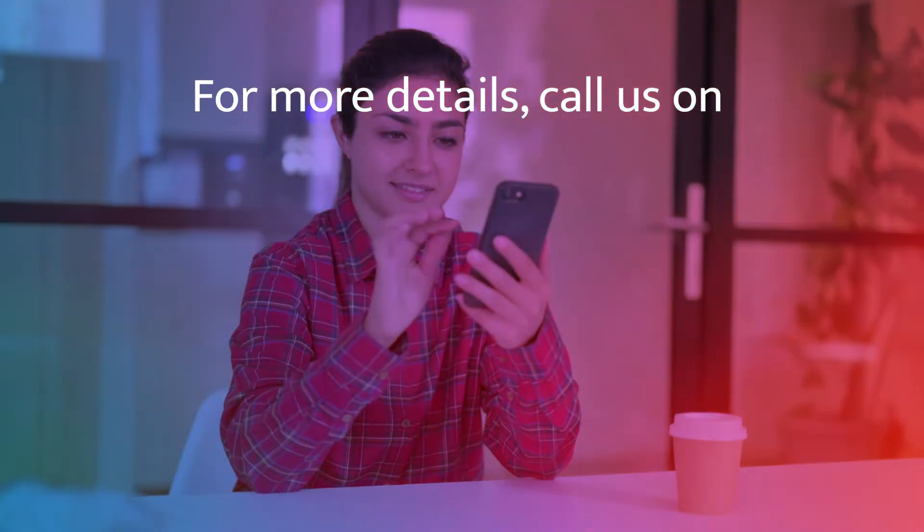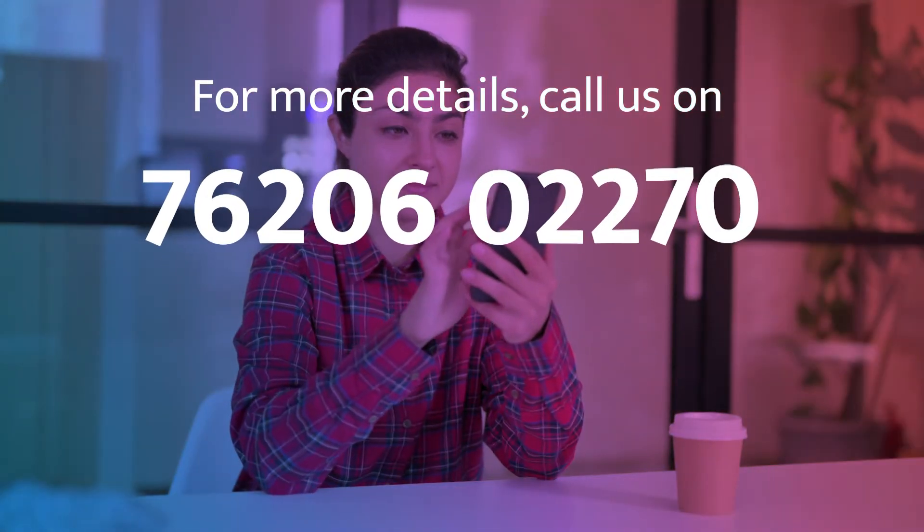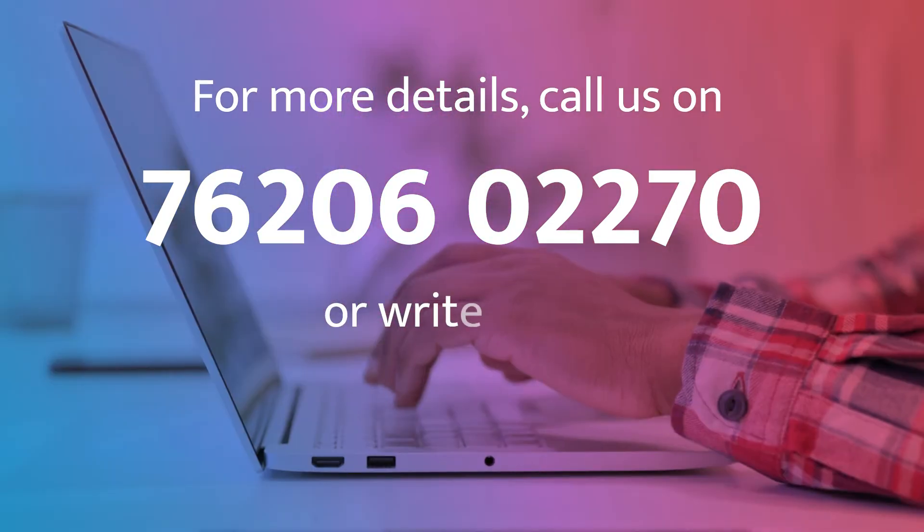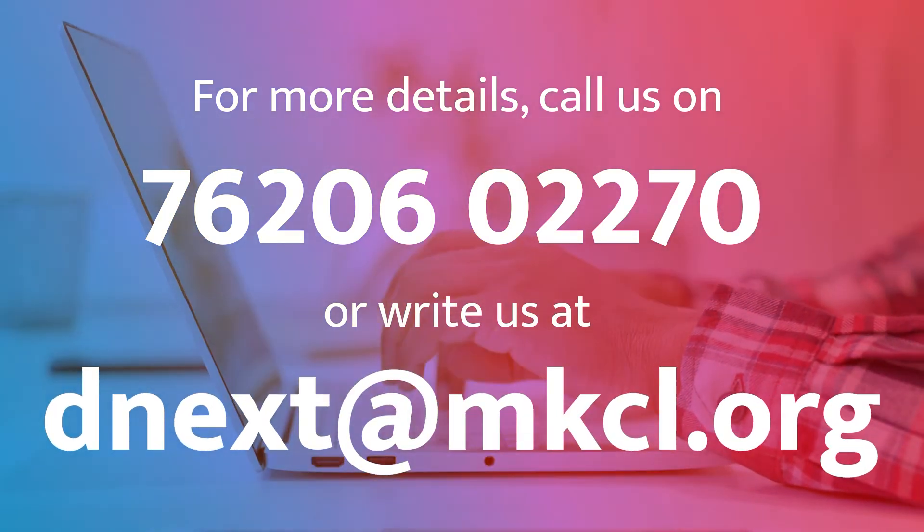For more details, call us on 7620602270 or write to us at dnextatmkcl.org.